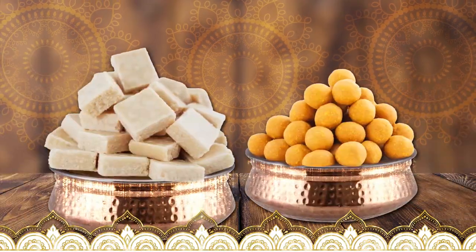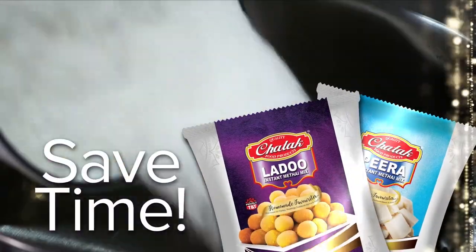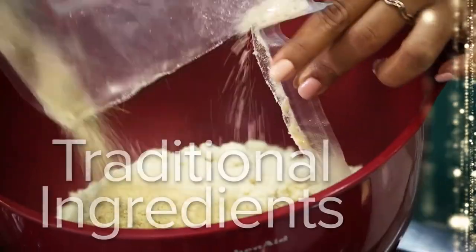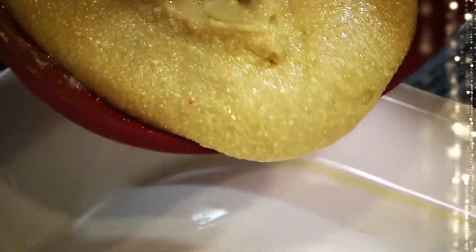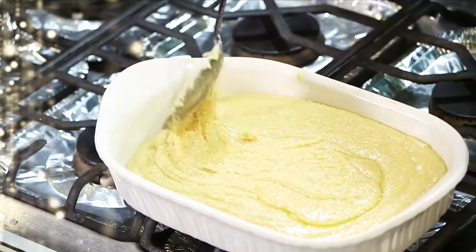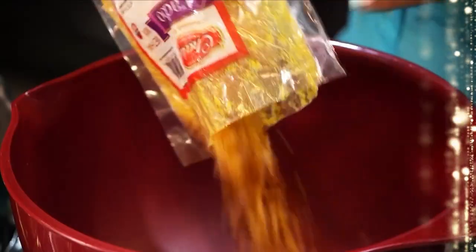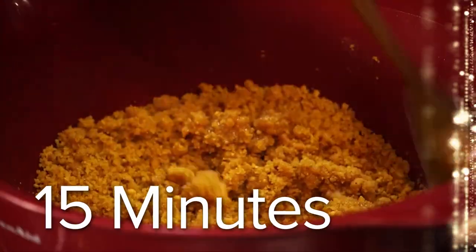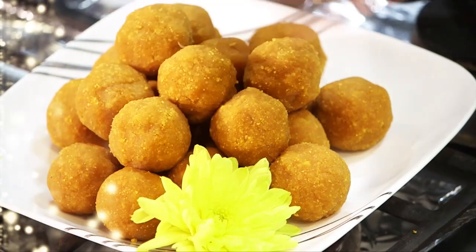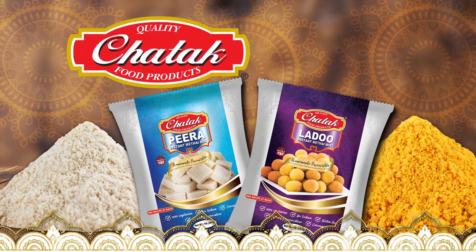When it comes to Pira and Ladu, I just use Chattuck's Ladu and Pira Metai Mix. It's a combination of traditional ingredients in one pack. I don't spend all that time preparing different ingredients like Ma — three-quarters of the work is done. So now I can make fresh, delicious Pira and Ladu in about 15 minutes. Ma's Kitchen is now a Chatta Kitchen. Now available: Gulab Jamun Instant Metai Mix.